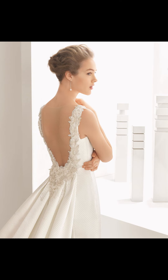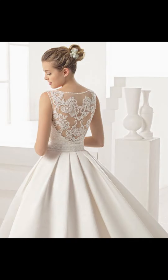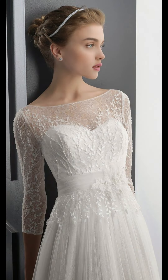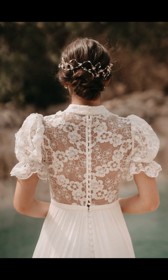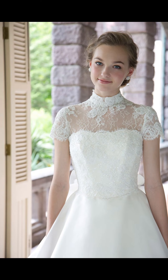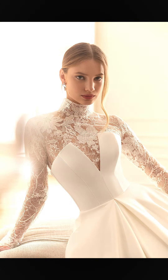Hello guys, welcome to my YouTube channel Dress Up Ideas. Today I am going to share some fantastic wedding dress ideas with you that will undoubtedly make you look stunning on your very special day.